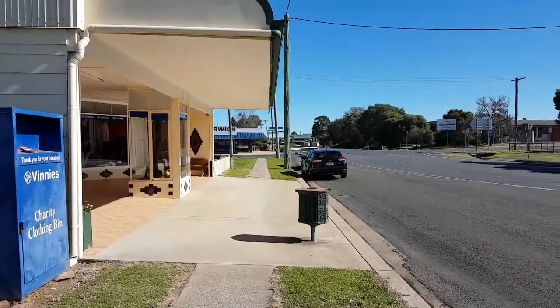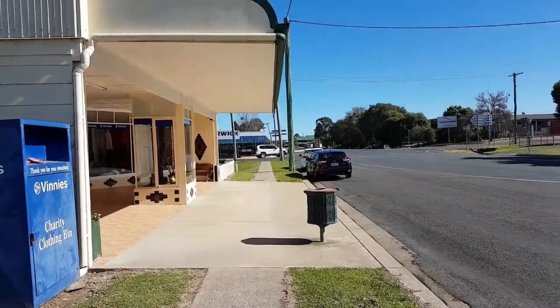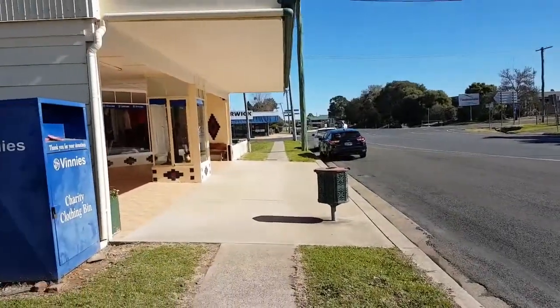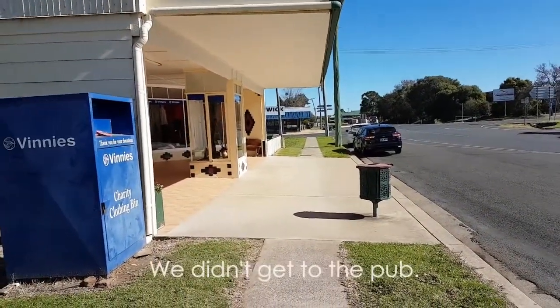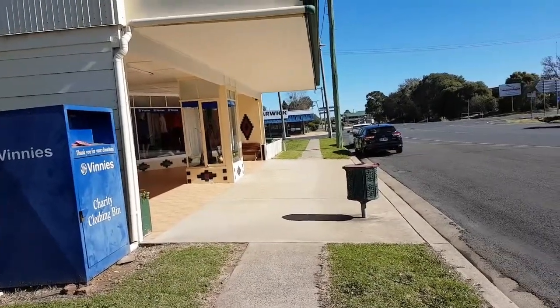Also among the buildings that survived was the First National Bank, which is just on that corner there, and also the Commercial Bank, and also the pub which we're going to go and have a look at in a sec. But I'll take you up to this bank first — there are some things that are a bit interesting there.